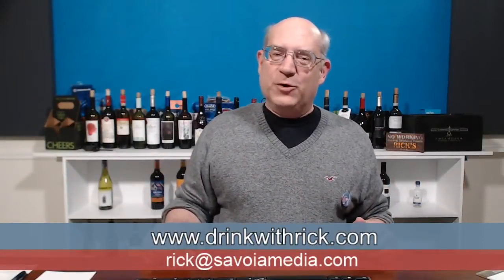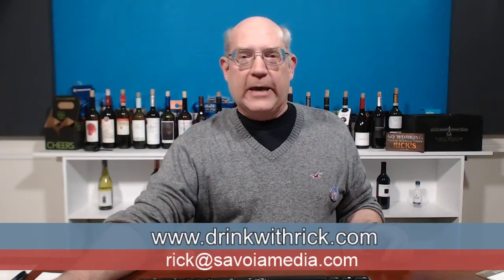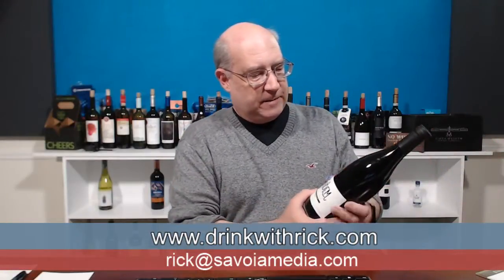Good evening everyone, welcome to another exciting edition of Drink with Rick — the show where we open up, taste, and review a bottle of wine. Tonight we're going to try a Tandem 2016 red wine, a French wine from Gillies Trullier.